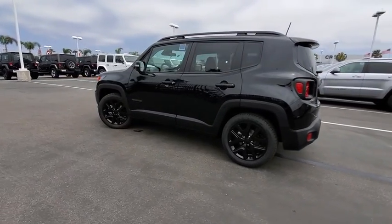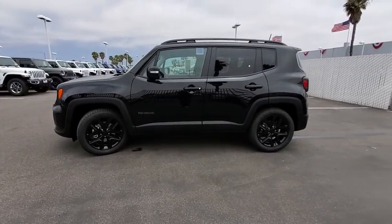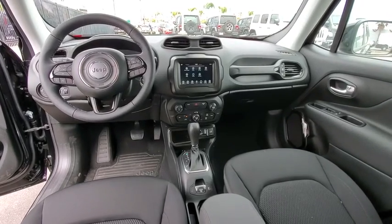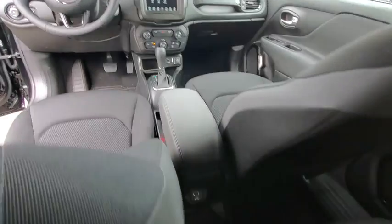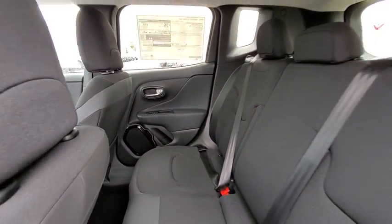Backup camera, keyless entry, steering wheel audio controls, anti-lock braking system, traction control, stability control, Bluetooth, adjustable steering wheel, power steering, four-wheel disc brakes, cruise control, aluminum wheels.